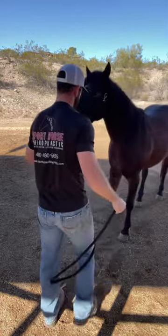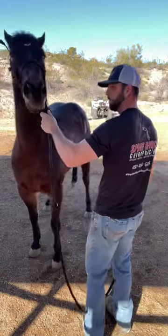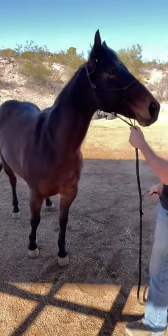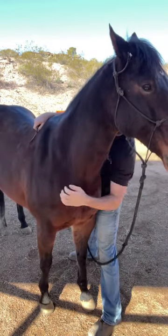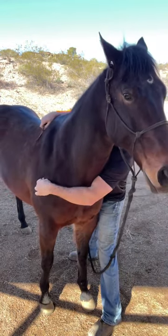I get him back over and set him up again. I ask him to do the movement one more time, and as you'll notice, to the right side he hesitates for a second, throws his head up, fusses, and then he ends up coming around pretty sharply.